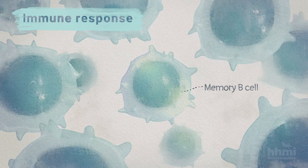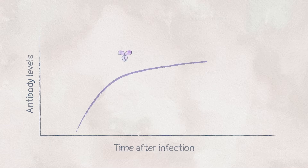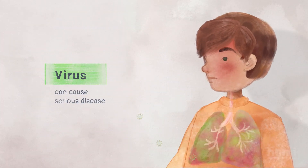These are called memory B cells. If you haven't come into contact with a particular virus before, it can take weeks for your immune system to produce enough antibodies to fight the unfamiliar virus. In the meantime, the virus can cause serious disease and spread to other people.